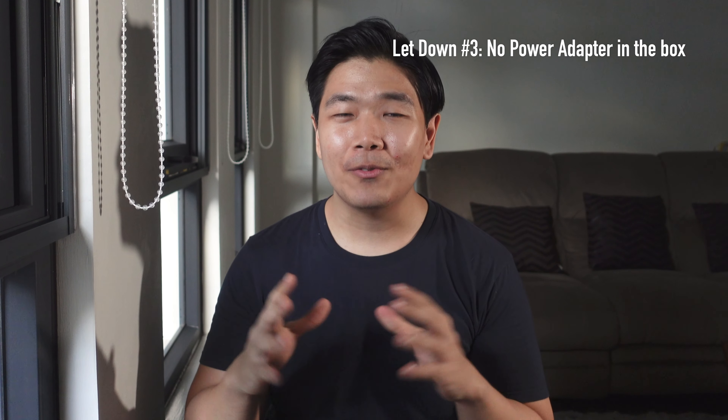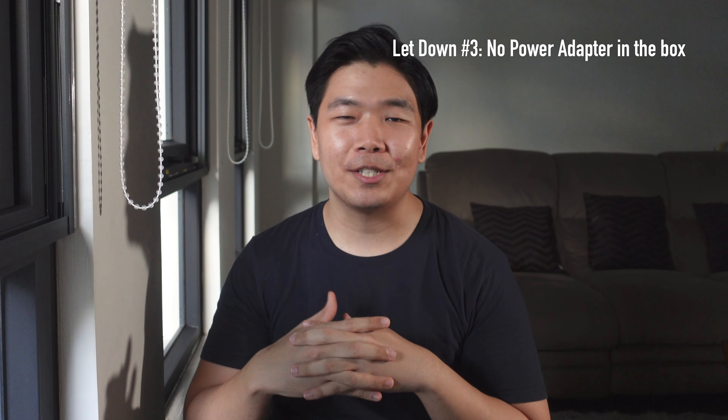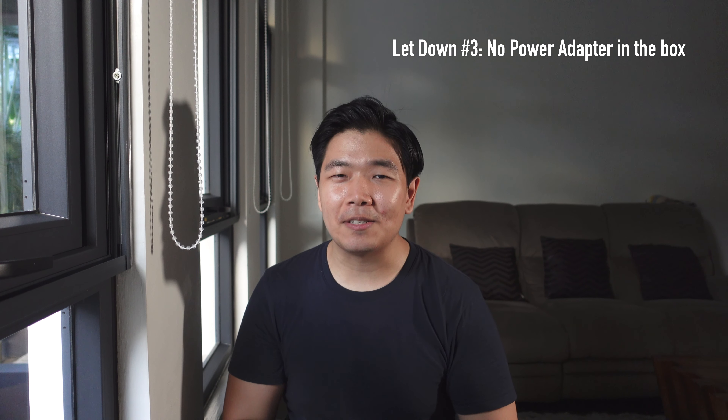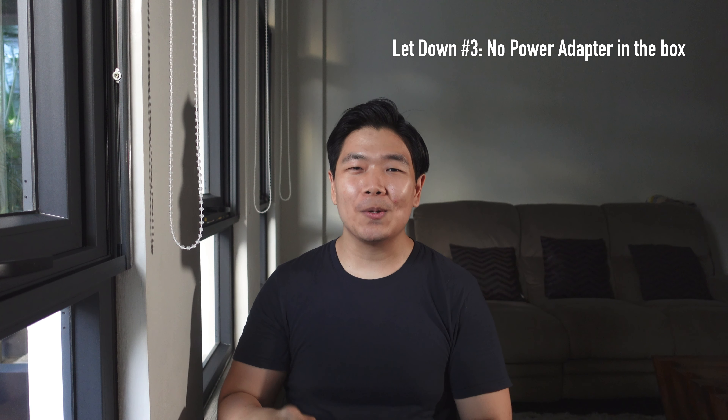Number three: no charger in the box. This should be fine for existing iPhone users as they already have USB Type-C to lightning charging bricks. But it should be difficult for Android users to jump ship because, from my experience, most Android charging bricks are Type-A. And so those were the three letdowns of the iPhone 12.